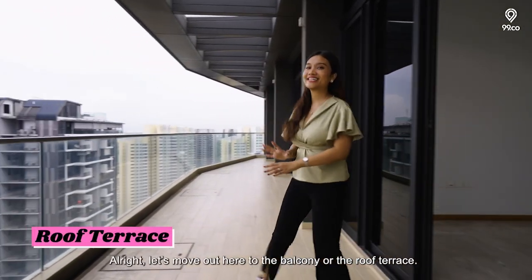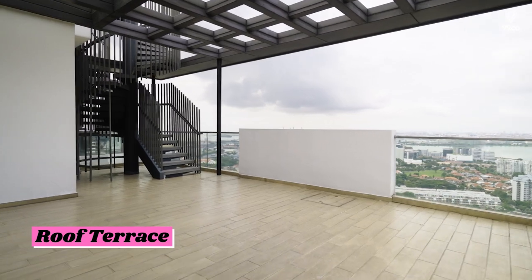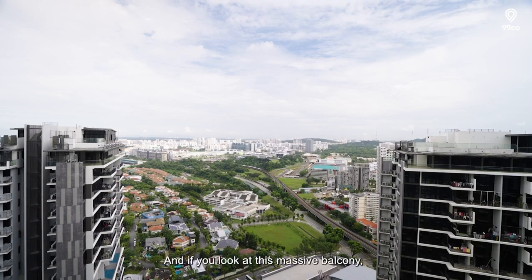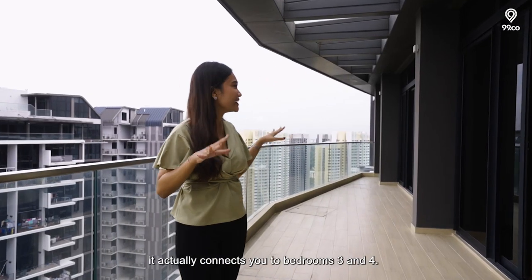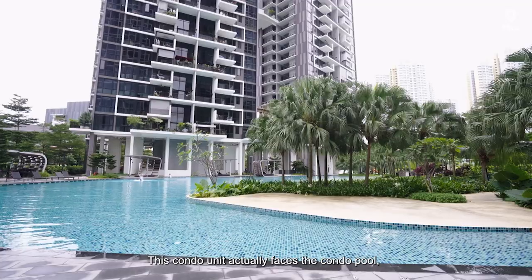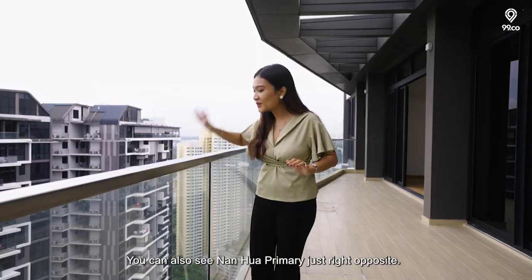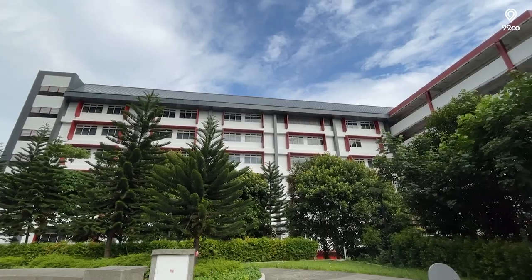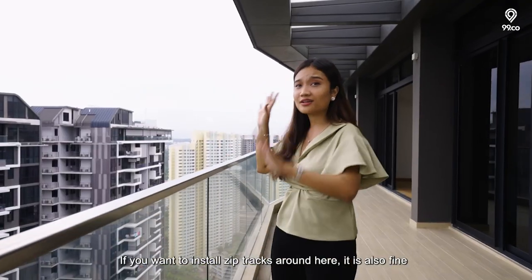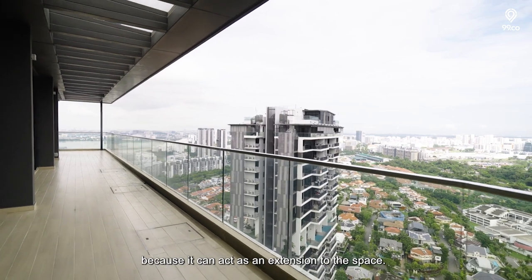Let's move out to the balcony or roof terrace. The best part about this particular unit is the views. This massive balcony actually connects you to bedrooms 3 and 4. The unit faces the condo pool as well as the entire development, and you can also see Nanhua Primary just right opposite. If you want to install zip tracks around here, it's fine as it can act as an extension to the space.